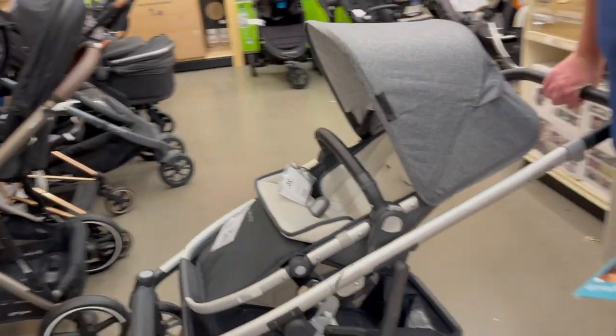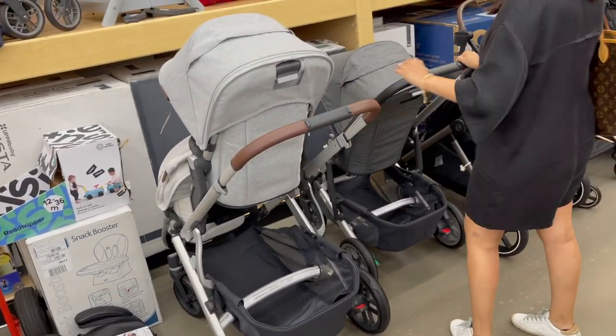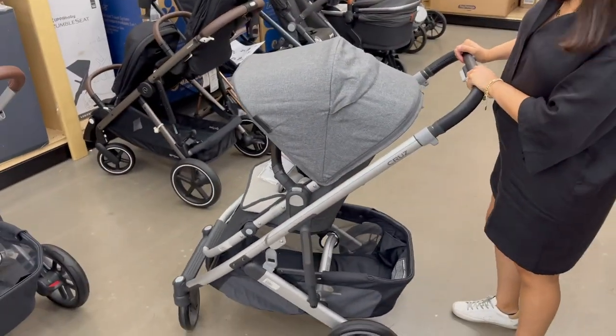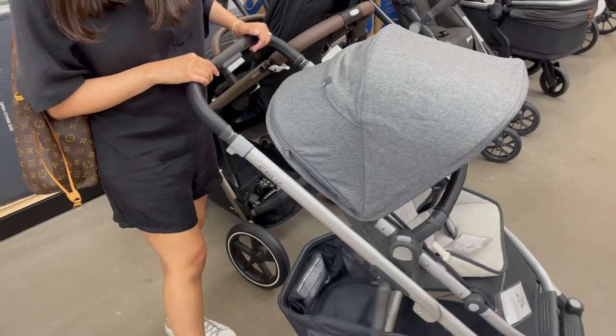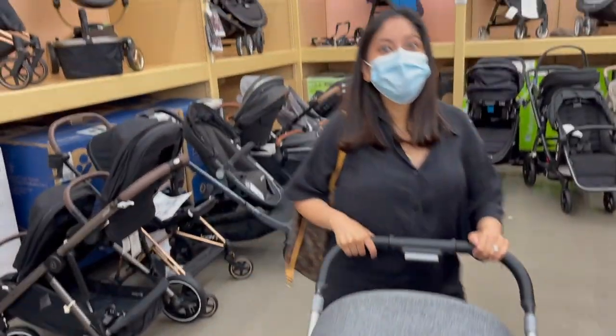Do they all do wheelies? Oh, that's too high. Well, I'm too short. You can adjust it. Do I look like a cool mom? What is this — the Cruise? Oh yeah, that is smooth.